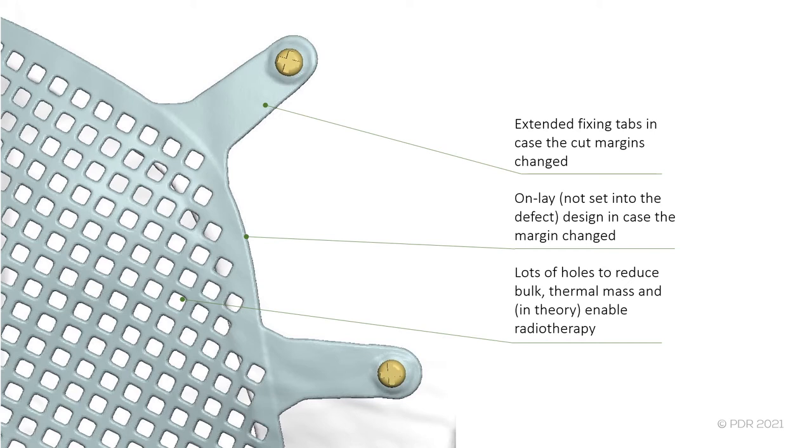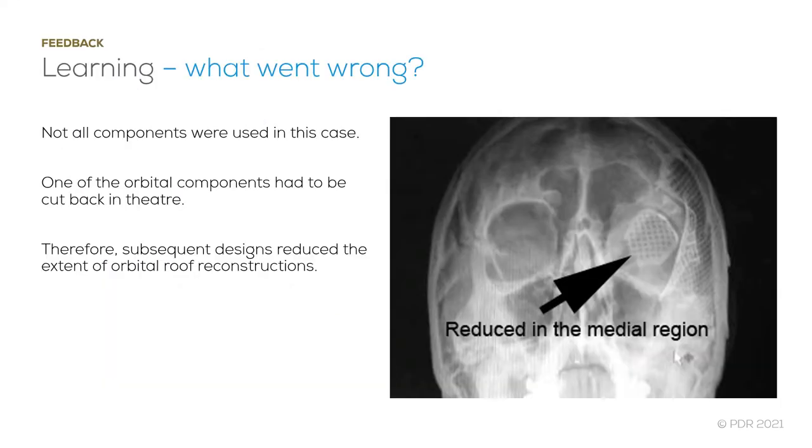We also added lots of additional holes and perforations into the design to reduce the thermal mass and in theory enable radiotherapy should it be needed. Despite the meticulous planning and design, not everything worked entirely to plan. Not all of the components were used in the orbital region, and one of the orbital components also had to be cut back. Therefore, subsequent designs of this type reduced the extent of the orbital roof reconstructions.